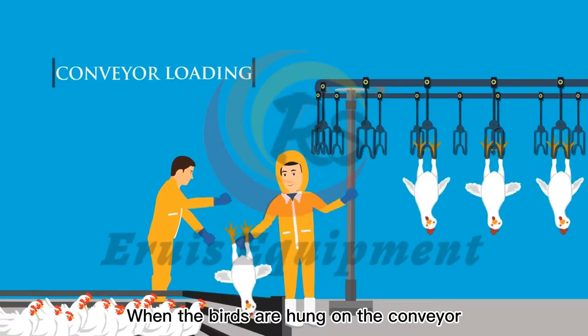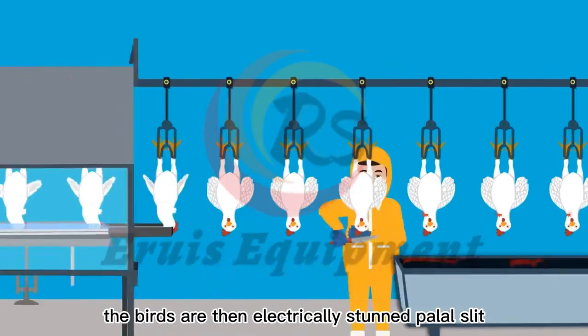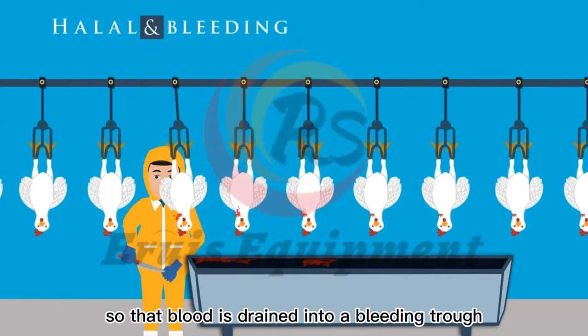When the birds are hung on the conveyor, they are then electrically stunned. Halal slaughter follows so that blood is drained into a bleeding trough.